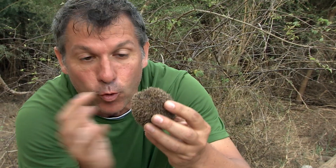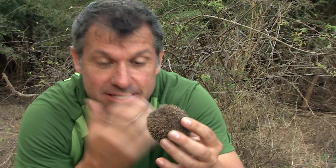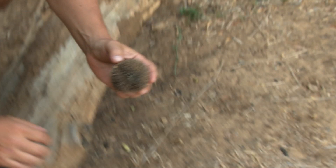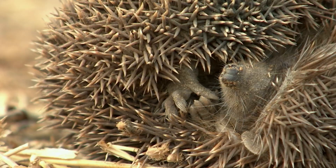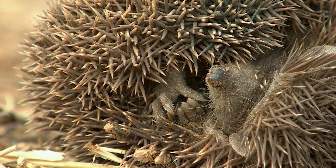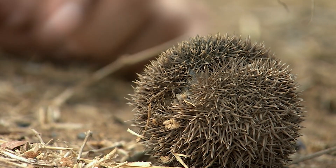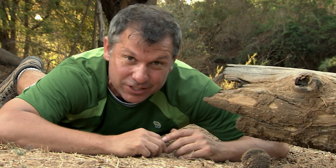He basically folds himself in half, protecting his face and his soft under part of his belly. Now, let's see if we can get a closer look. If we put him right here, there's his little nose right there, and there are his two ears. But his little face is tucked in so nicely, protected by these spines. They're sharp.